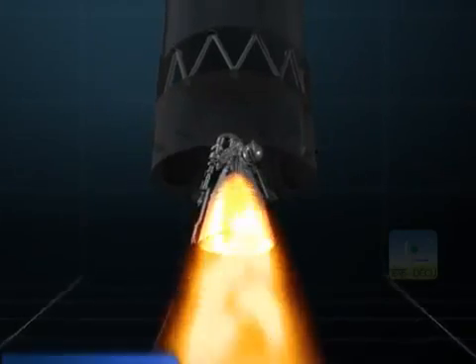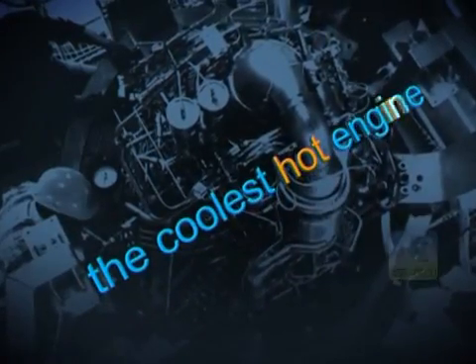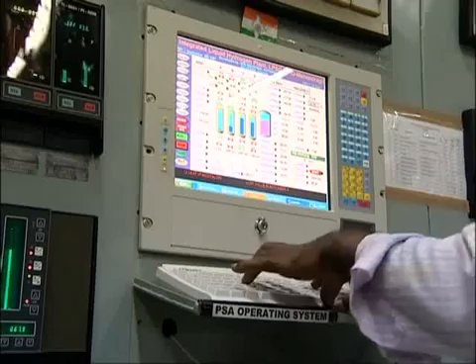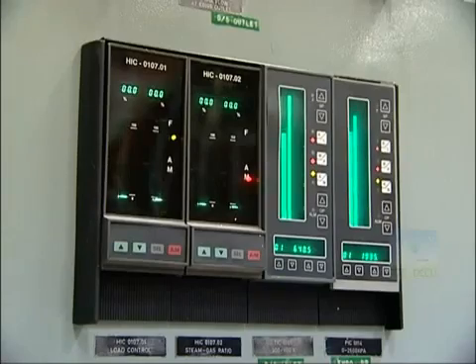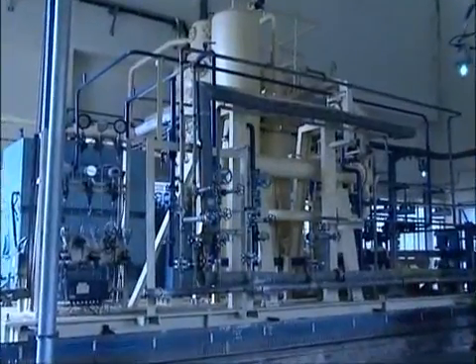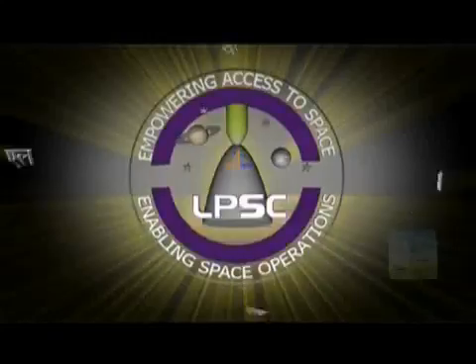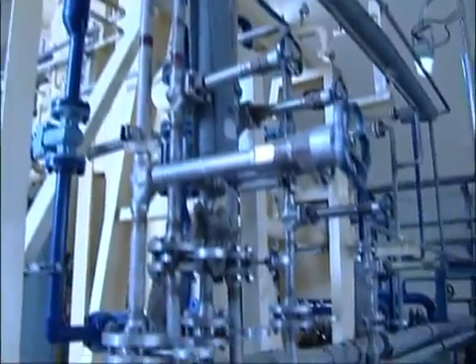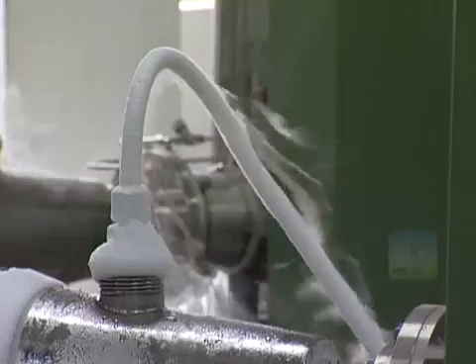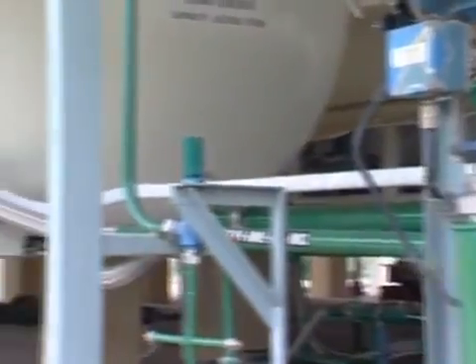The cryogenic upper stage engine of GSLV is capable of developing a nominal thrust of 7.5 tons in vacuum. Producing cryogenic fluids is an arduous task. Hydrogen is not freely available in required quantities in the atmosphere and hence has to be produced through complex chemical processes. It is at the Liquid Propulsion System Centre, LPSC, that the first steps for producing hydrogen are taken.